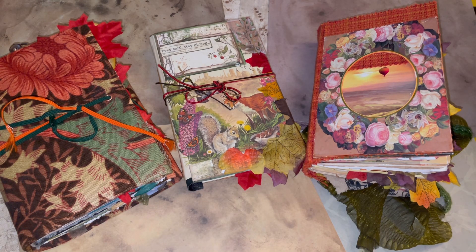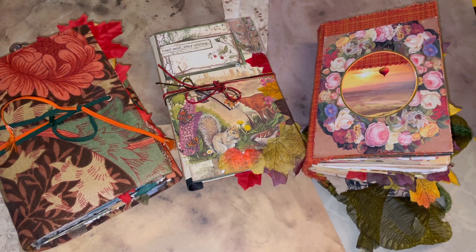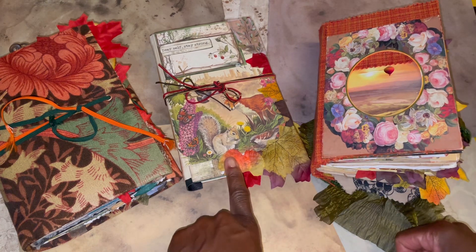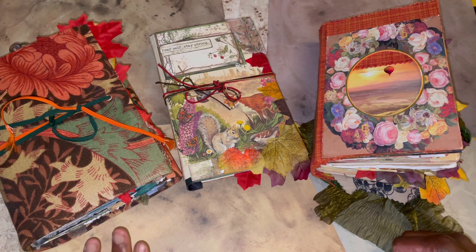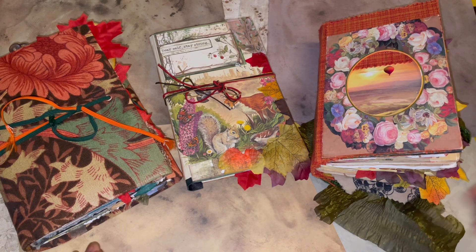Hello everybody, it's Jenny here from Just Jenny Journaling — welcome back to my channel. I thought I'd hop on really quickly and do a video share of my autumn 2023 day book, which this year is just going to be October and November. But just before that I thought I'd do a quick share of a few of my favorite pages from last year's day books.